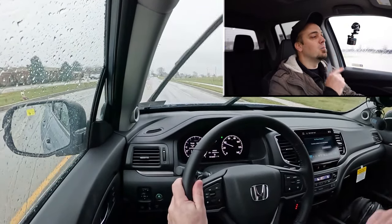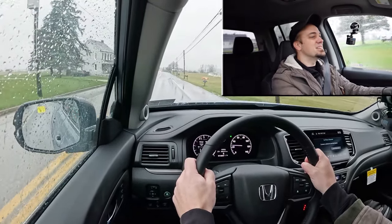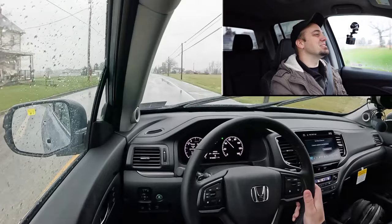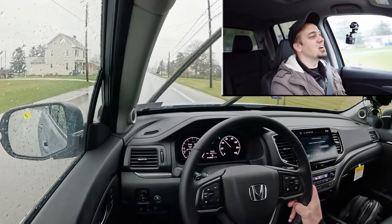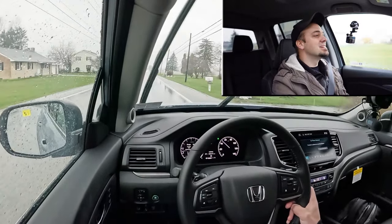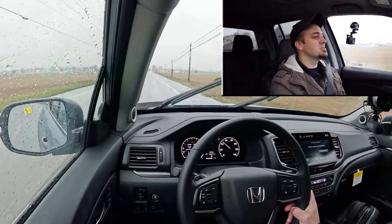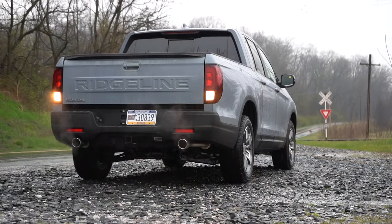Now let's give full control back to the Ridgeline and do a clean acceleration run. Yeah — it's instantaneous. This thing is plenty quick; definitely not going to have any issues merging onto the highway. I love that it's still a naturally aspirated V6 and not turbocharged like every other manufacturer is doing right now, because not only does turbocharging impede reliability a little bit, you also get that bit of turbo lag when you initially hit the gas. With a naturally aspirated engine it's instant acceleration the second you hit that accelerator.